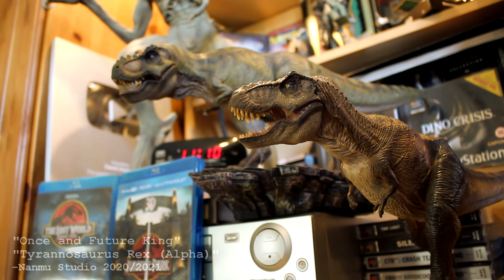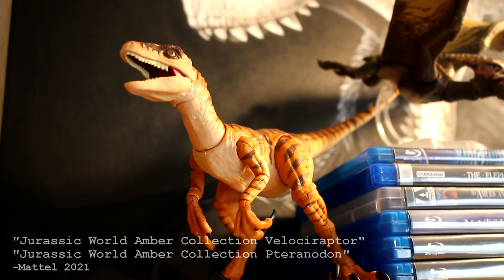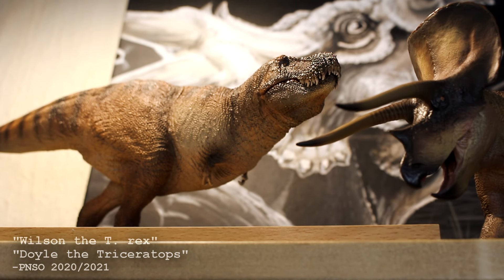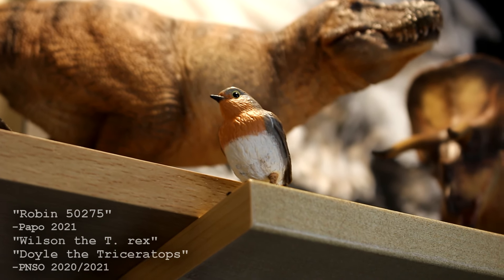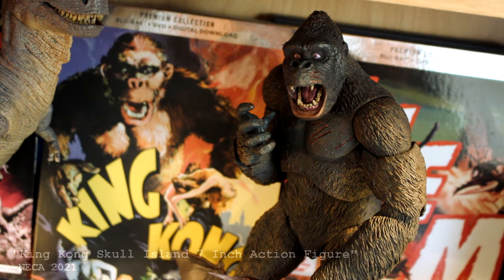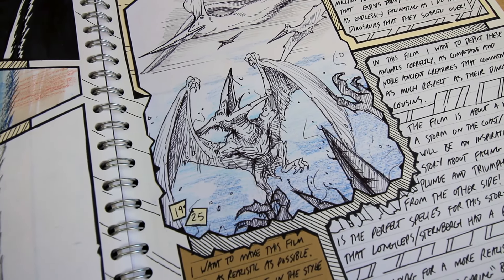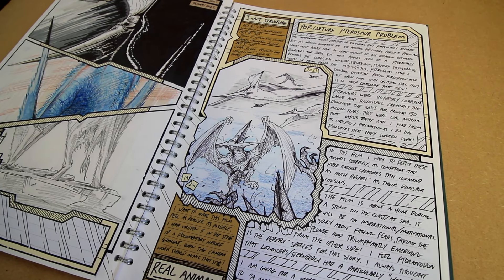The pop culture depiction of dinosaurs in film, TV, and video games isn't particularly accurate, but it is far better than the archaic persona that pterosaurs still have in most people's minds. Most people, when imagining a pterosaur, picture the flapping and squawking reptilian sky vermin virtually unchanged since 1933's King Kong. I decided to create this film, break my rules, and focus on a bunch of non-dinosaurs because I wanted to counter that interpretation.